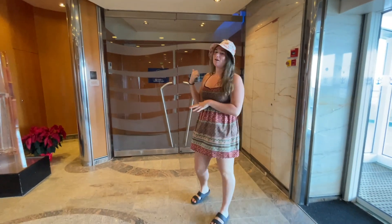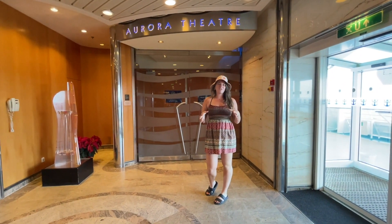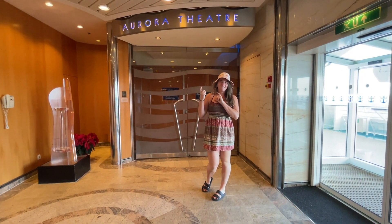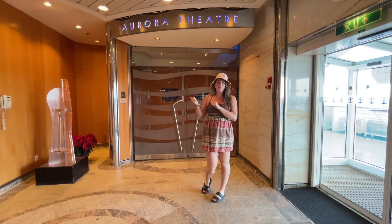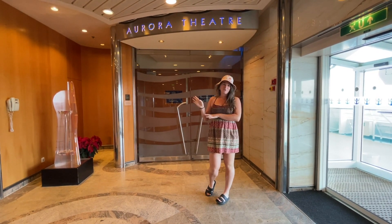Here is the Aurora Theater. It's closed right now because I think the performers are practicing for tonight's show, but I'll throw in a little clip because I have been in there before and seen some performances. It's really nice — it's on multiple levels and they do really fantastic shows in there.